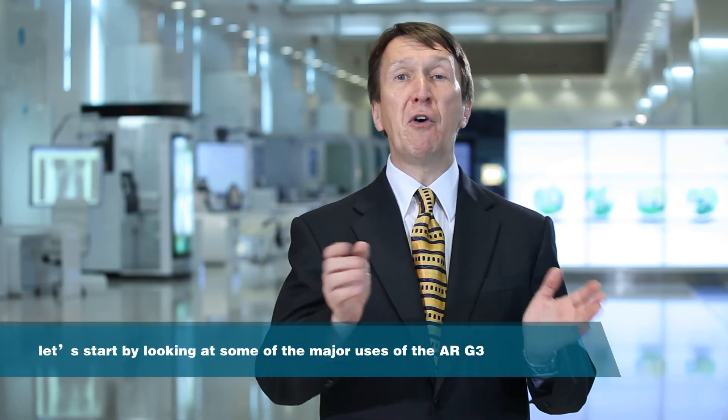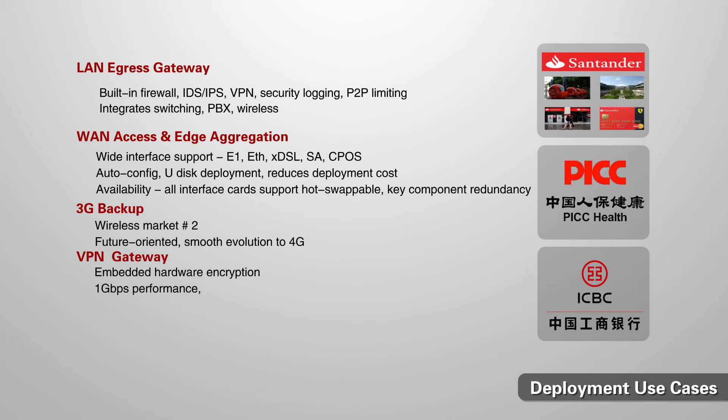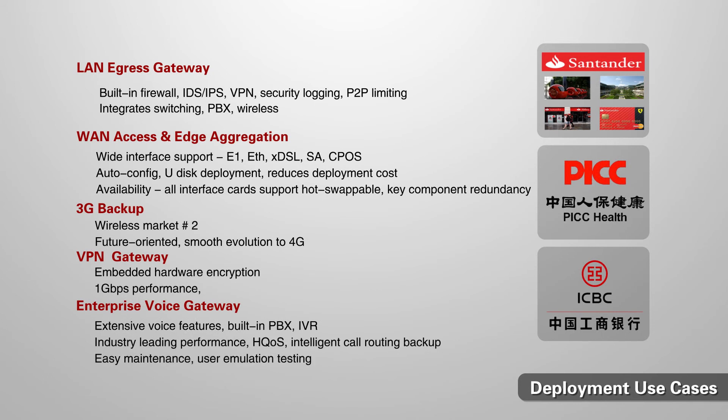Now I've shown you the technical capabilities of the product and the specific models available. Let me now look at deployment use cases. There are five typical use cases for ARG3 deployment: first, LAN egress and WAN access where security, VPN, and a wide range of interfaces are key; next, 3G backup for high availability when the primary WAN link fails; third, VPN gateway where hardware-based encryption ensures strong security and high performance; and finally, use of the AR as a voice gateway, where extensive and intelligent voice features combined with management tools guarantee a good end-user voice experience.